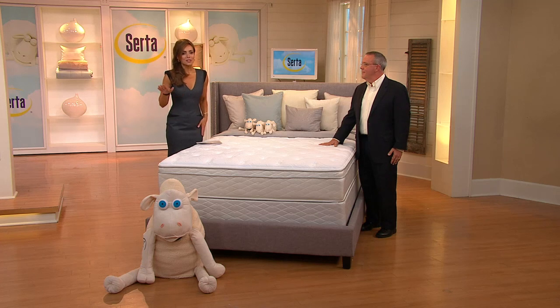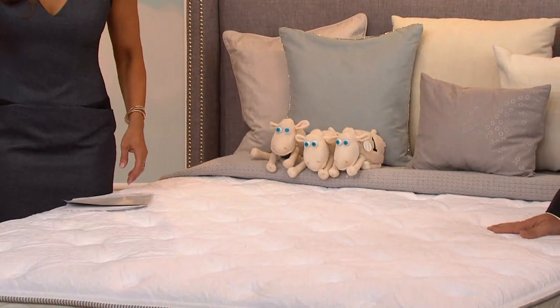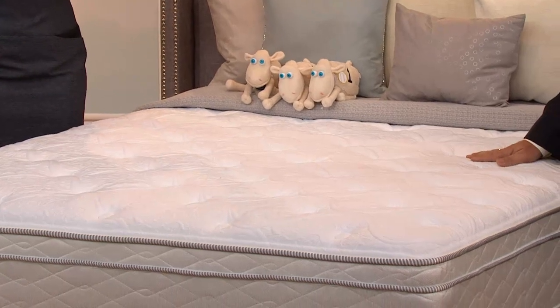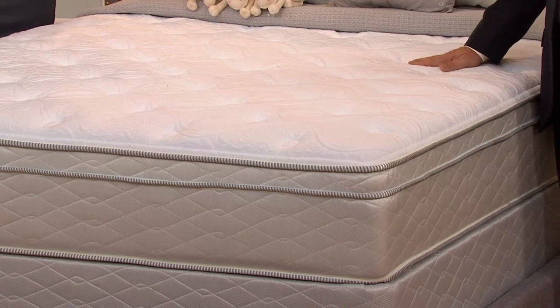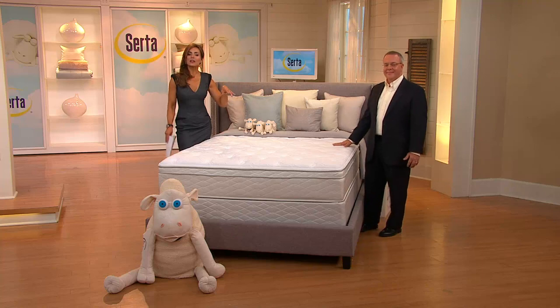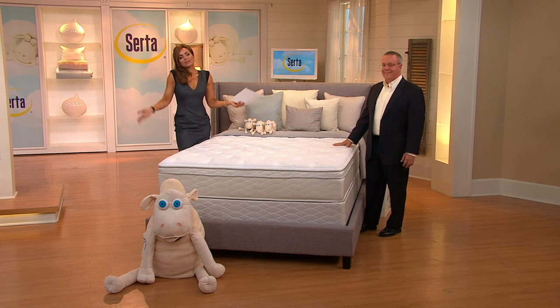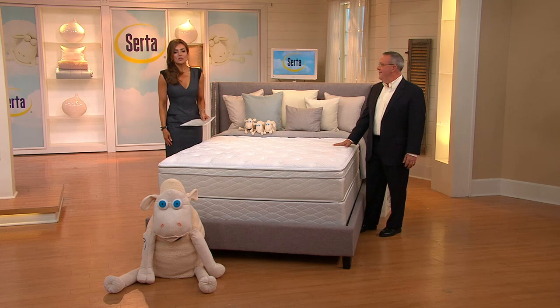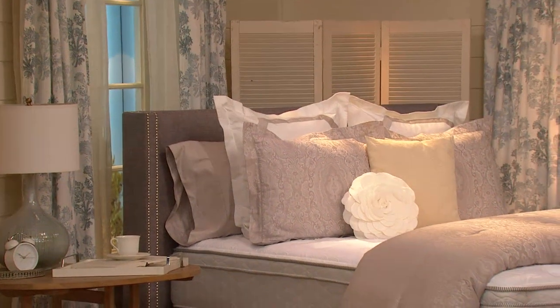How many times have you seen someone with a mattress strapped to the top of the car going down the highway, flapping in the breeze? That is not a good idea. With QVC's in-home delivery, you're not going to have to worry about it — you just say put it in there and they're going to do it. Gloria, you are the queen of your castle and you will soon have two new beds — enjoy!